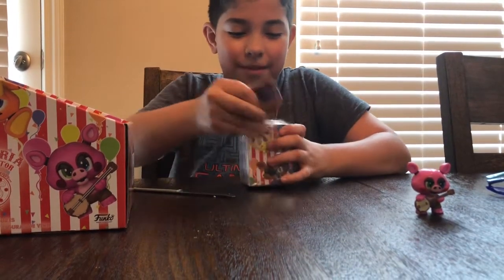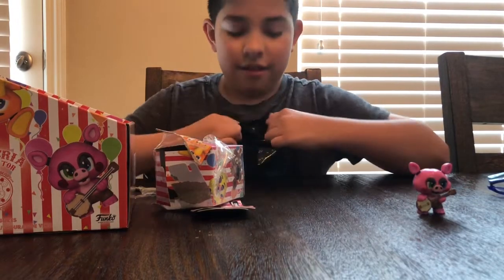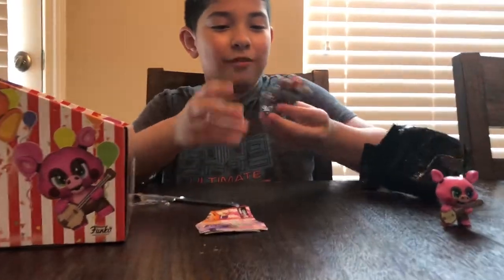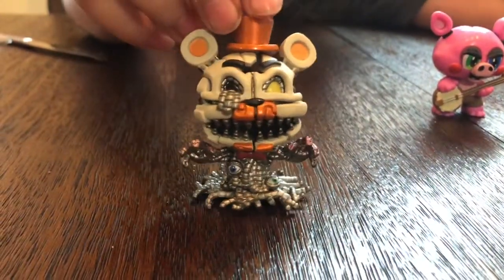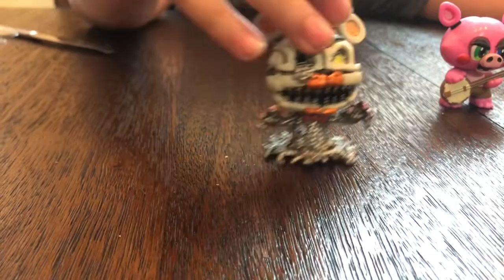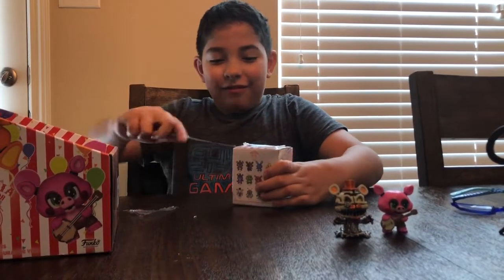I'm going to guess Molten Freddy. And I got it correct — the GameStop exclusive Molten Freddy! That one's cool. I really want it. Look at his eyes, they're like down at the bottom. That one's a definite 10 out of 10 — that's a 100 out of 10! Well, he was hoping he'd get a GameStop exclusive and he did. Let's see if we can get another one.